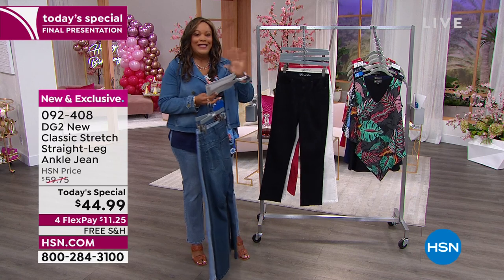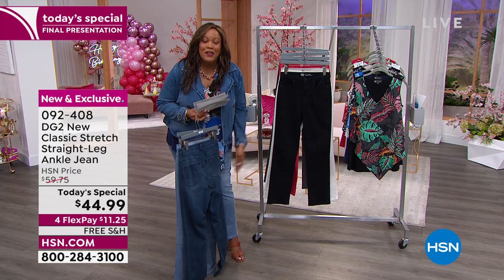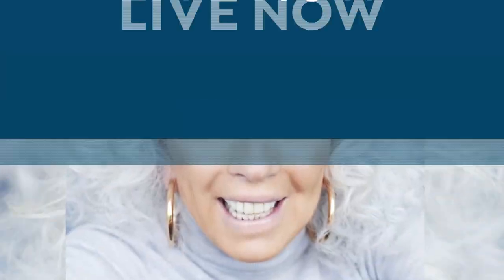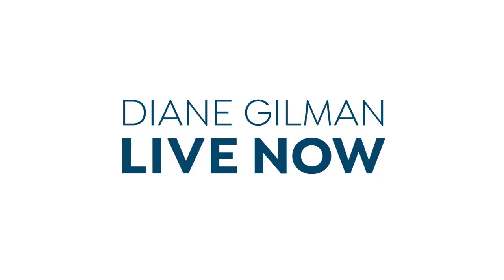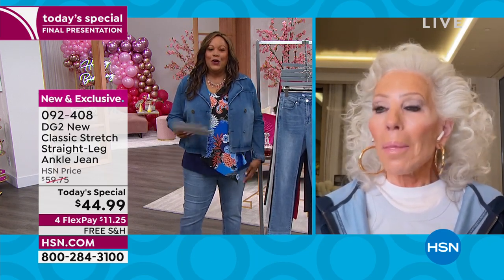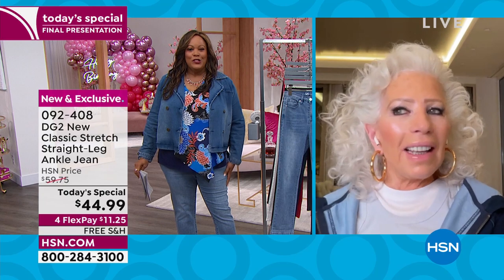Diane Gilman hit it out of the park. She's been called the jean queen because she sold nearly 18 million pairs of jeans in less than 15 years. Look at how fabulous Diane looks. Diane, I talked to you earlier - you look good, girl. And I love these jeans. So you did dress the rock stars, but I'm feeling like a rock star in these jeans.